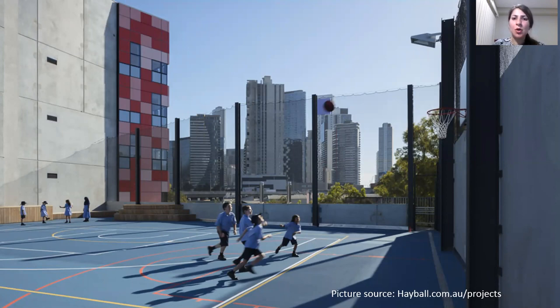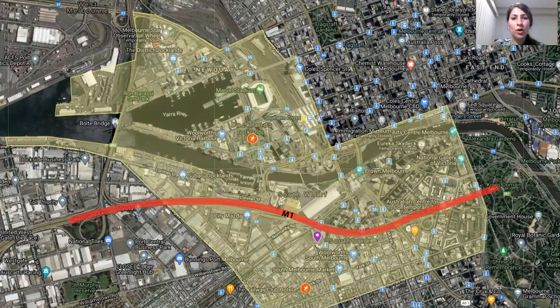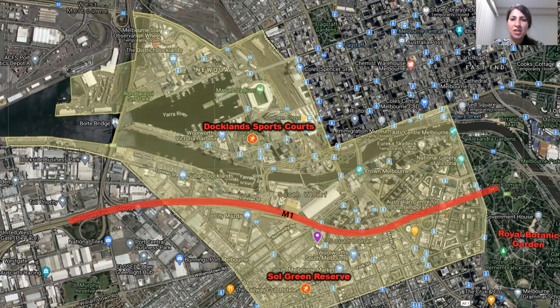How about communities' use of school facilities — how does the urban environment around the school influence children's and families' use of the school in out-of-school hours? In the case of South Melbourne Primary School, the school's full-size indoor basketball and netball court can be used by the community, but the school is not located in a highly walkable site. It's surrounded by industrial buildings and the M1 motorway cuts the school catchment area. The community may have easier access to sports courts close to the Soul Green Reserve to the south, or the Darklands sports courts to the north if they live north of the M1 motorway. Families living east of the school catchment area also have more convenient access to the Royal Botanic Garden than to the school facilities.